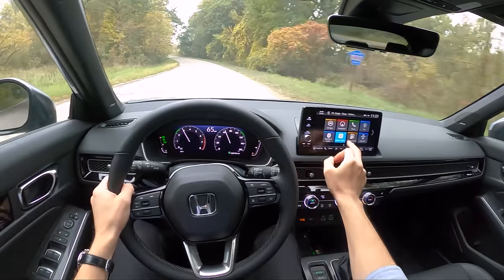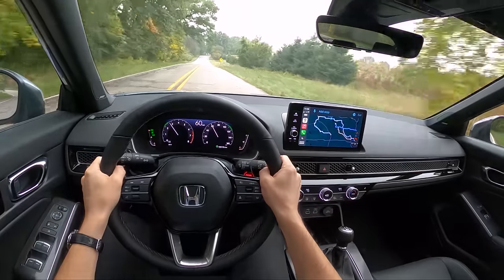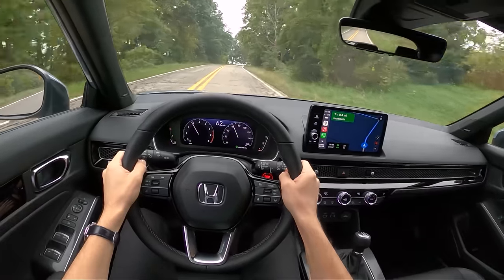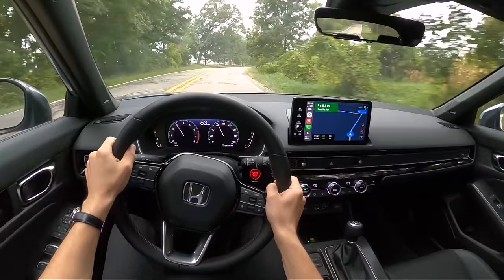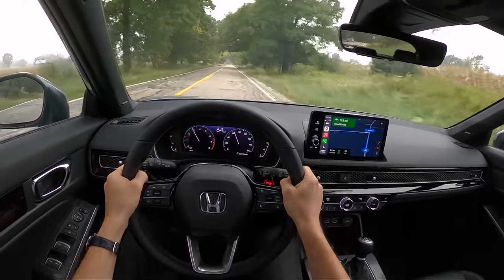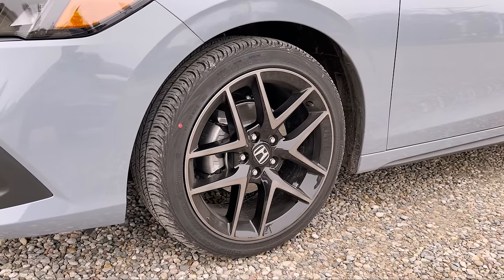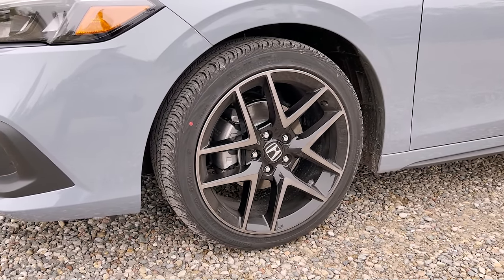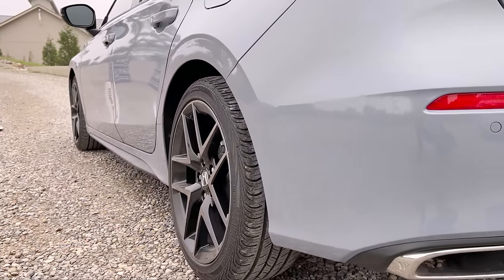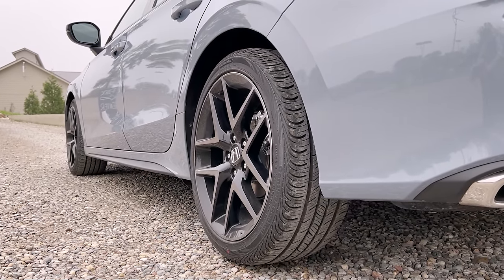One quick note on tires and NVH: this Civic Hatchback has a different Continental tire than the sedan, which I believe had Goodyears. The sedan had quite a bit of impact noise over bumps, and you'll notice in this drive that the Civic Hatchback is considerably quieter over rough pavement. That's partially due to more sound insulation, but that tire change makes a big difference. So one of my main complaints about the sedan has been addressed pretty well here.